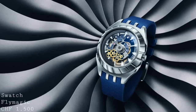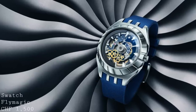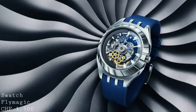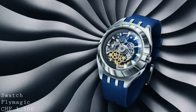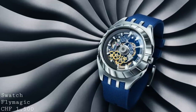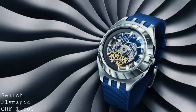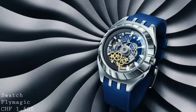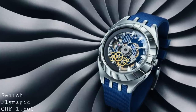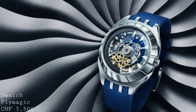The first piece I'd like to speak about is a new and rather curious limited edition from Swatch. This is the Swatch Fly Magic, which I feel is designed to be more of a showcase of the future for the Swatch Group rather than a large-scale production model. It's a rather polarising design, and this watch is priced at 1,500 Swiss francs, limited to 500 pieces in each colour.